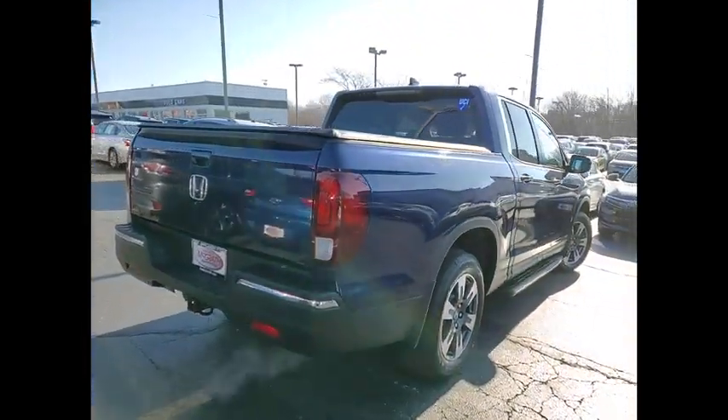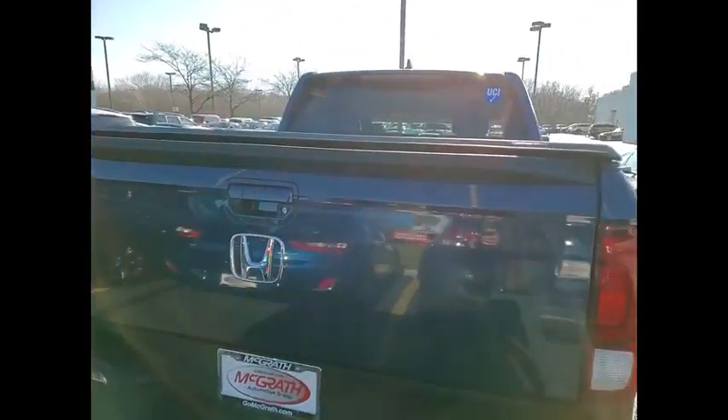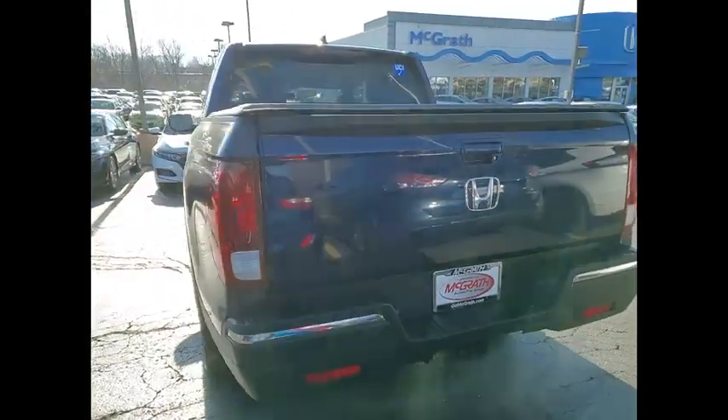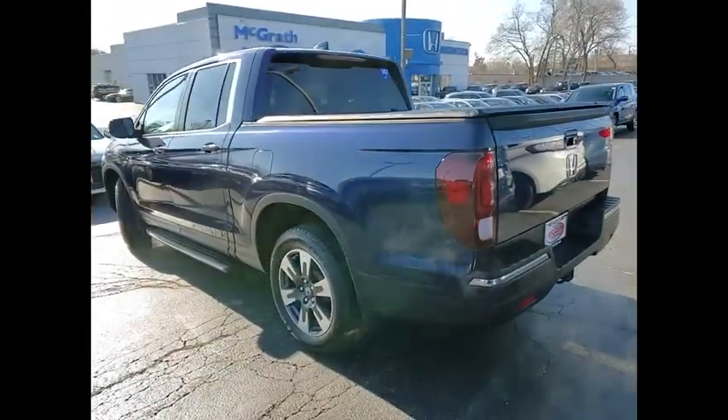Tire pressure monitor, tow hitch, all wheel drive, heated mirrors, bed liner, aluminum wheels, remote engine start, brake assist, traction control, stability control.